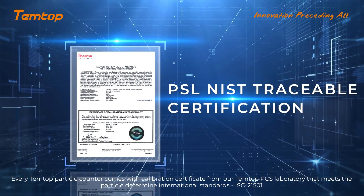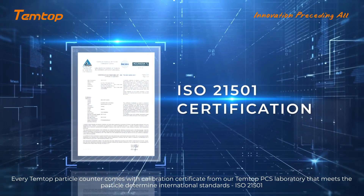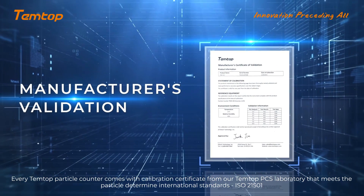Every Tentop particle counter comes with a calibration certificate from our Tentop PCS laboratory that meets the international standard ISO 21501.